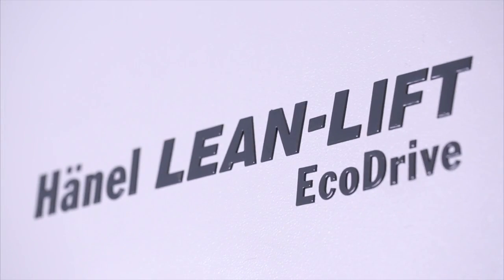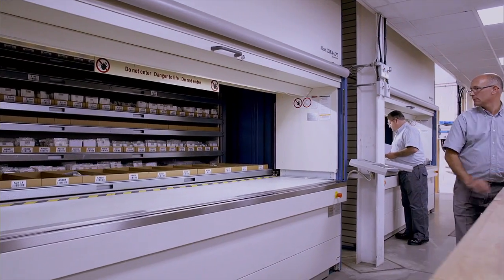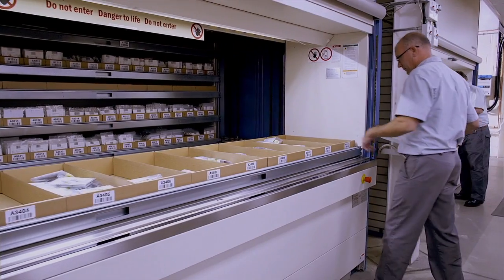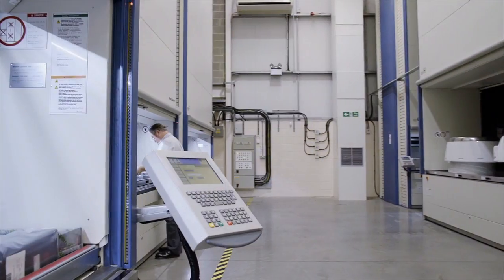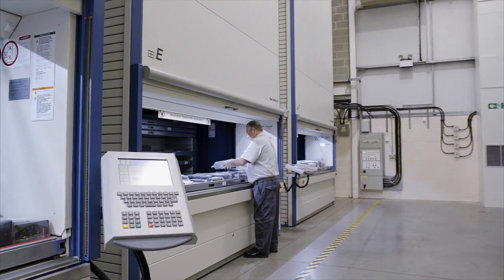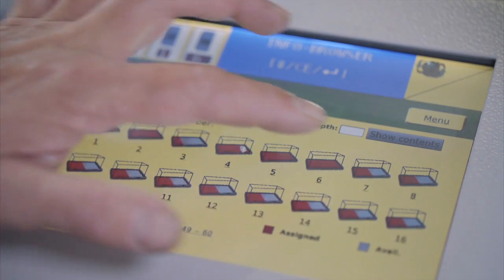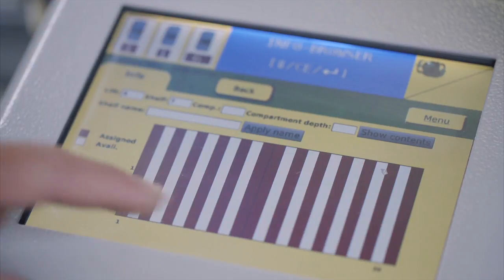Three leanlifts equipped with EcoDrive optimize the energy footprint of warehouse operations through intelligent energy recovery. The use of the MP100D controller for central management of the storage cluster gives employees a complete overview of the storage situation.